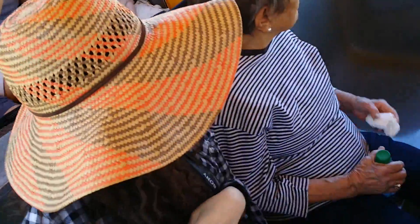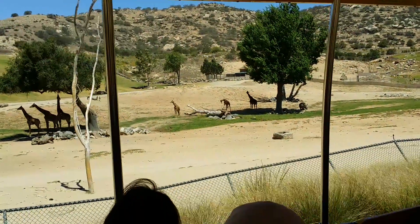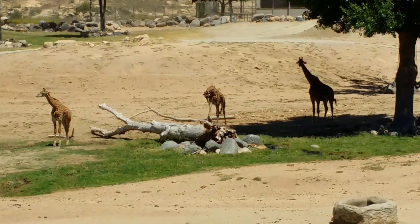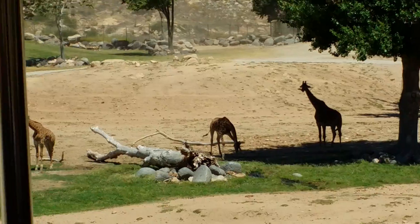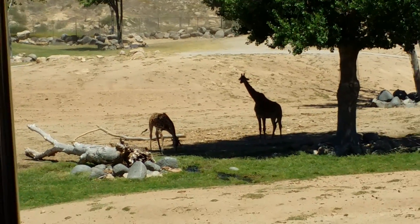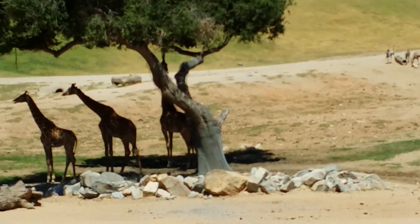They have seven vertebrae in their neck — they're mammals just like us. They have excellent hearing and vision, and they're known as the watchtowers of Africa. They're trying to be constantly aware of their surroundings. They even sleep standing up, about 20 minutes a day broken up into increments, because they are a little bit more vulnerable when they're sitting down — it does take them a couple of seconds to stand up.